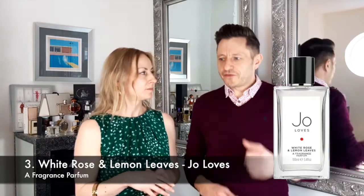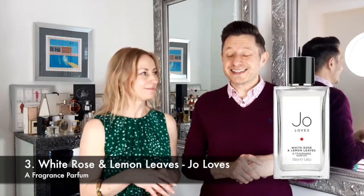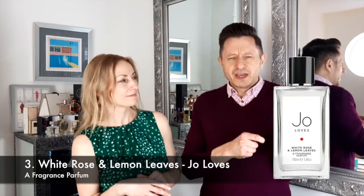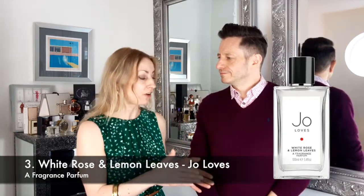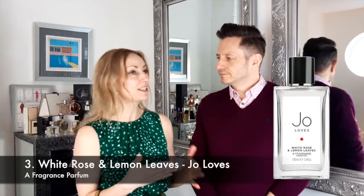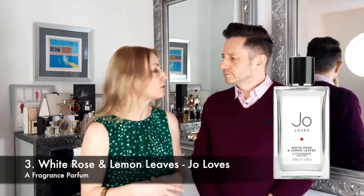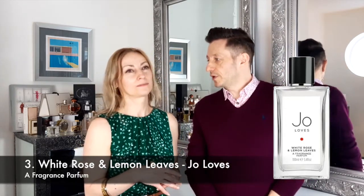For me it's actually one of the more punchy Jo Loves fragrances because I personally find them all a little bit light. But this one is certainly rosy, certainly citrus, and the citrus is like a creamier lemon which I think is really nice. It's very very up my street. Lovely summertime, springtime fragrance, lasting about four hours on skin — a little bit more longevity than some of the others.